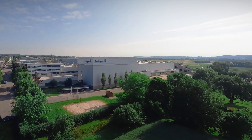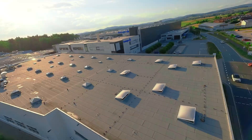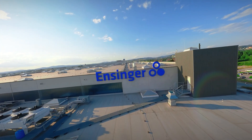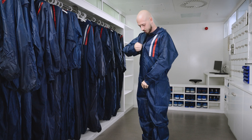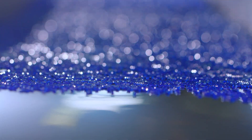Founded in 1966, Ensinger's headquarters are located in Nufringen near Stuttgart, Germany. As a family-owned business with around 2,600 employees, we generate a turnover of over half a billion. One of our main areas of business is the medical industry, and our core competence lies in high-performance plastics.